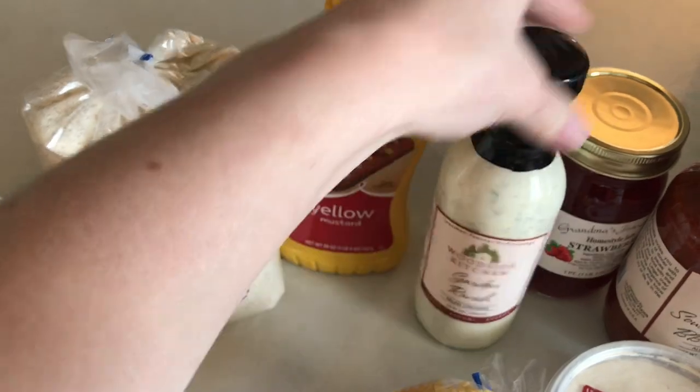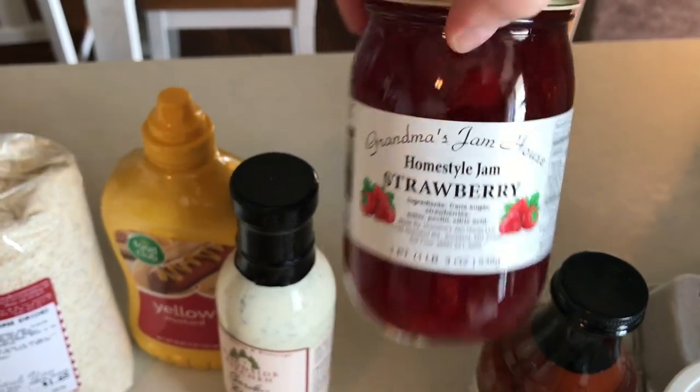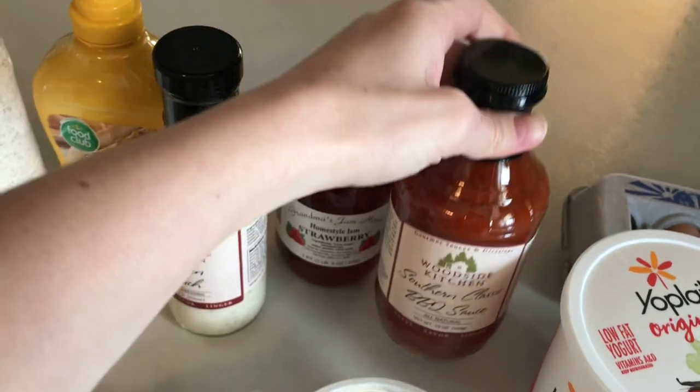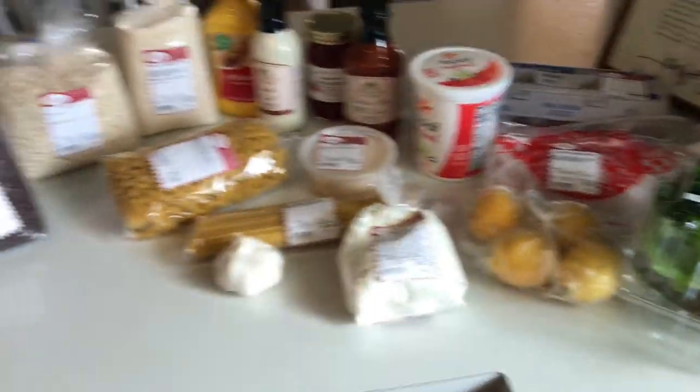Mustard, I got some garden ranch, strawberry jam — this strawberry jam is so good — and then some barbecue sauce, we were out. And I'm just about out of garlic powder. And that literally sums up my entire grocery haul.